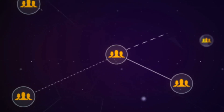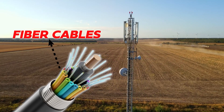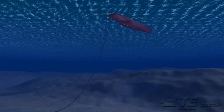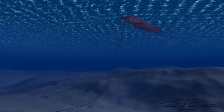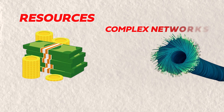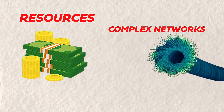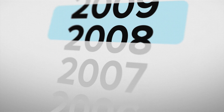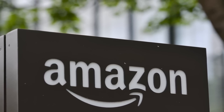Ever wondered who's behind the web of underwater cables that connect our world? Traditionally, these cables were the domain of telecommunication companies, who teamed up to share the costs and benefits of laying and maintaining them. By pooling their resources, they could build and manage these complex networks more efficiently. However, in the last decade, the game has changed dramatically, with tech giants stepping into the fray.